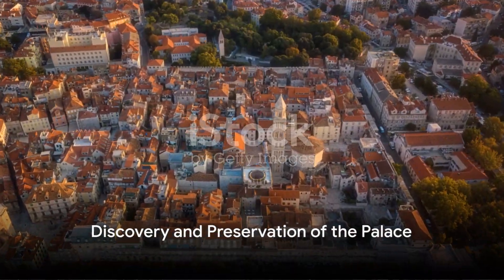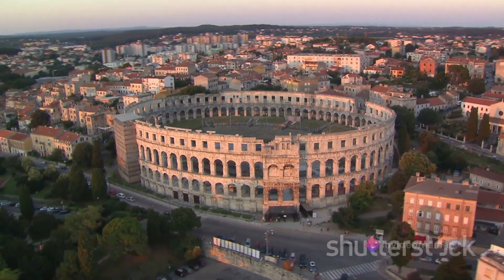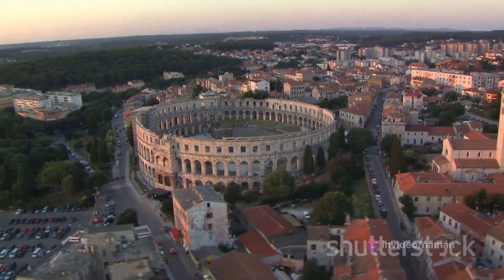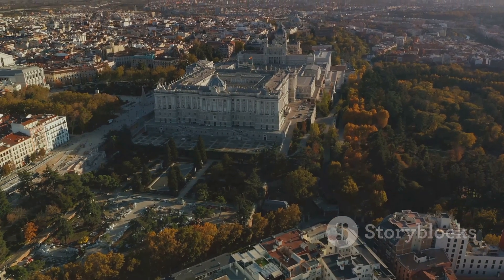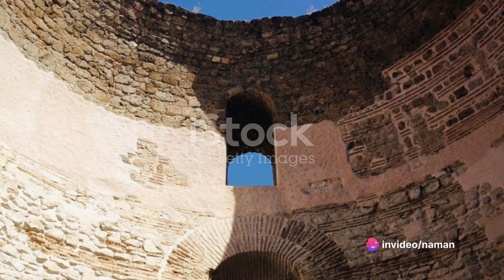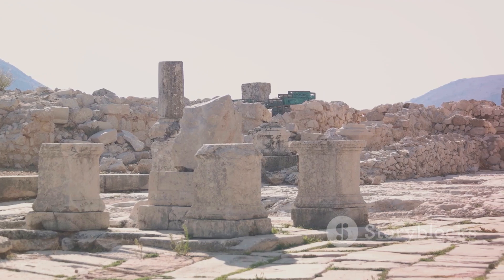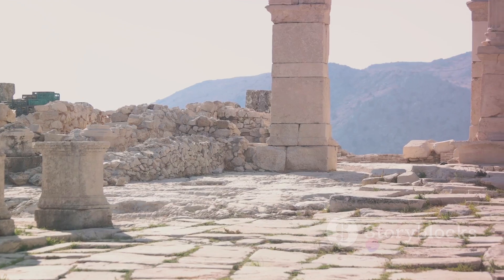Fast forward to centuries later, the grand palace was rediscovered and given a new lease of life. A treasure lost in time, the Palace of Diocletian was unearthed in the early 17th century by the renowned architect Robert Adam. The discovery stirred the world, revealing a marvel that had been buried under the sands of time. Initial reactions were of awe and admiration for Roman ingenuity and architectural prowess. Over the years, the palace has undergone numerous restoration works to preserve its original grandeur.